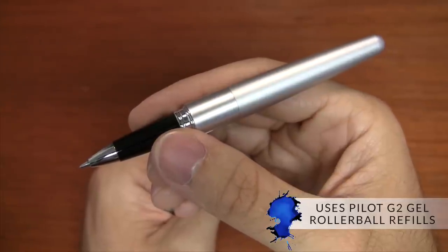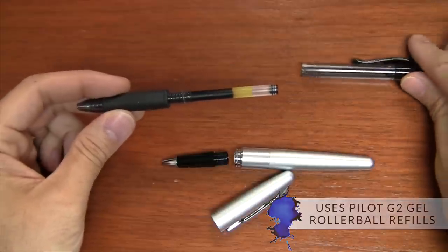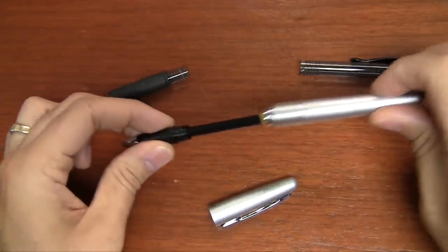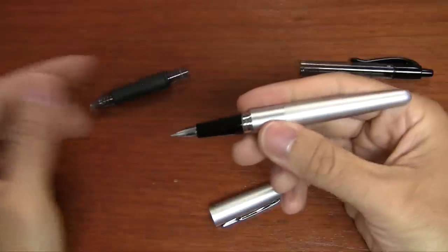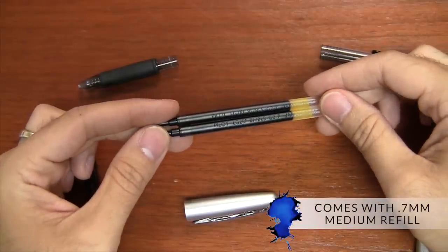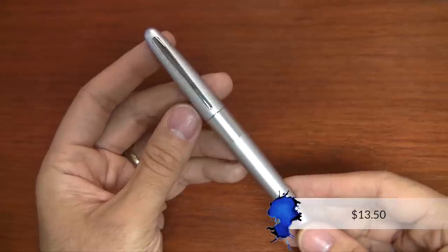That refill is the most popular rollerball refill in the United States right now, and it's available just about everywhere. So if you're off in some random remote location, chances are if they have any pens, they're going to have spare refills for you. It comes with a 0.7 millimeter medium refill, and it's all around just a phenomenal pen for $13.50.